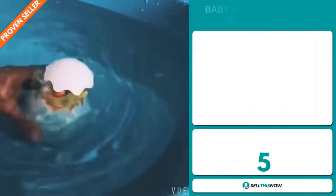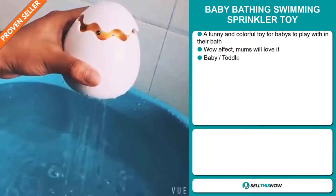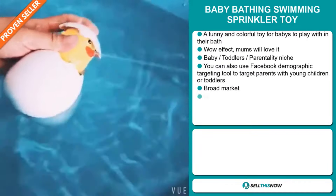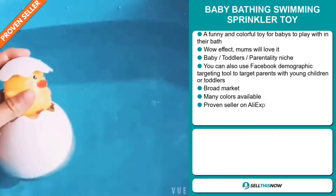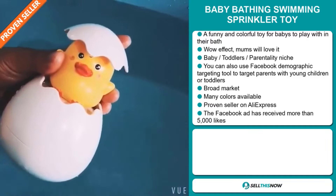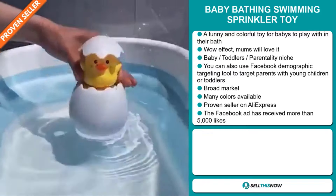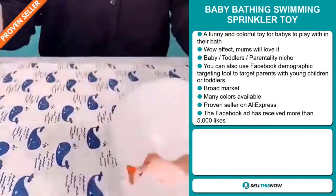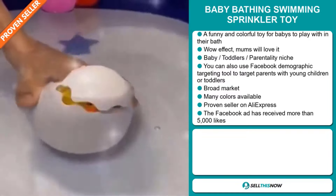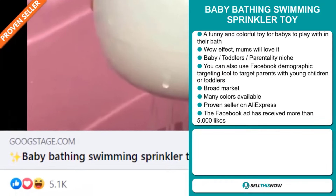Our next product is the Baby Bathing Swimming Sprinkler Toy. Now this is a funny and colorful toy for babies to play with in their bath. It definitely has that wow effect — mums will love it. It falls under the baby, toddlers, and parenting niche market. You can also use the Facebook demographic targeting tool to target parents with young children or toddlers. This item has a broad market base, many colors are available, and it's a proven seller on AliExpress with many, many orders. Finally, the Facebook ad has received more than 5,000 likes.